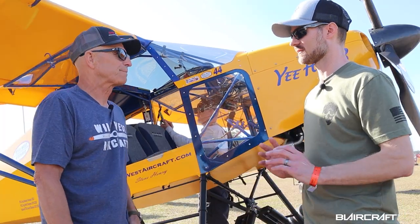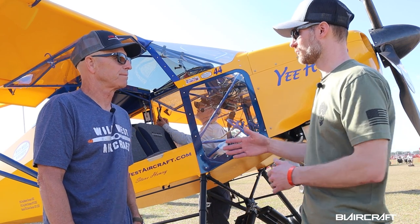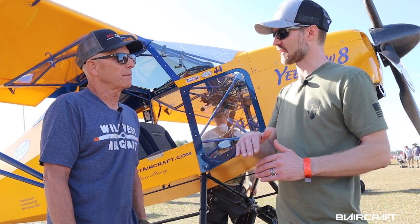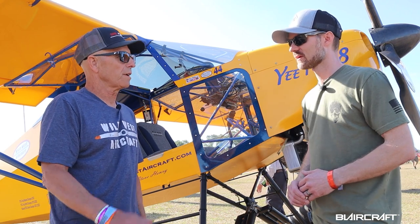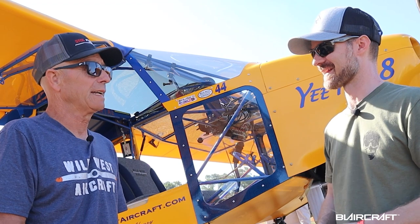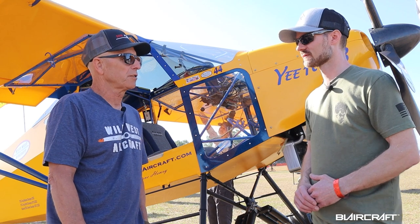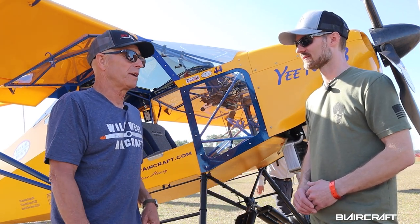So the extra two feet on the fuselage gives more authority — you said braking, to help with not getting the tail up too high too quickly. Yeah, you can brake harder without the tail coming up, so it gives you more margin. And it just feels more stable flying too — you can really tell the difference. You don't use the rudder as much.